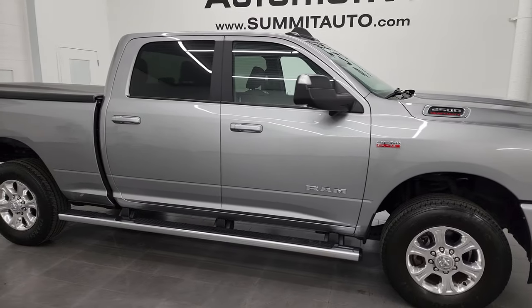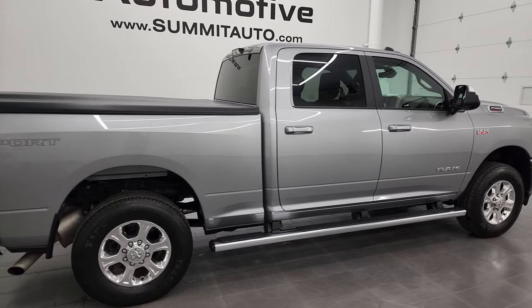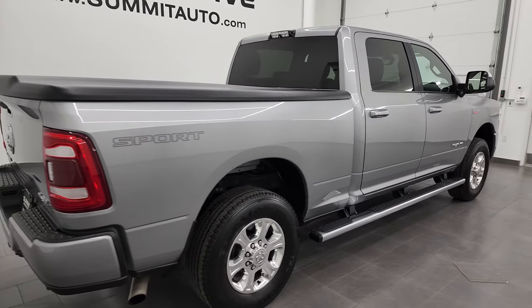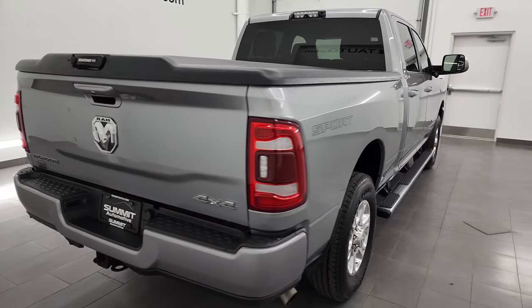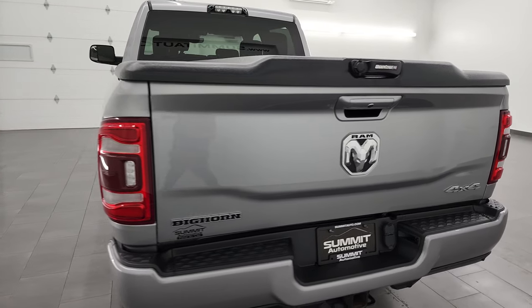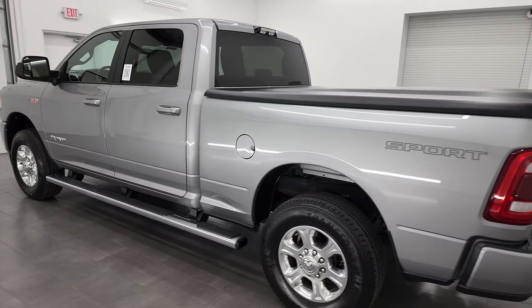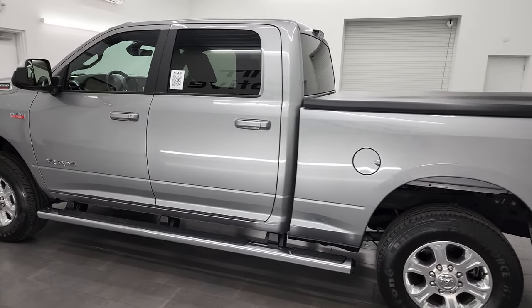Hey, this is Brett, and this 2019 Ram 2500 Crew Cab Short Box Bighorn Level 1 Sport Edition is stock number 13370Z. I am here at Summit Automotive in Fond du Lac, Wisconsin — your new and used heavy-duty truck and Ram headquarters.